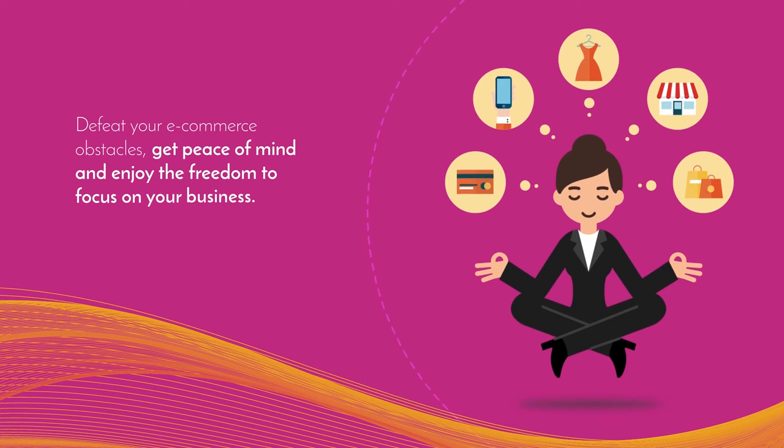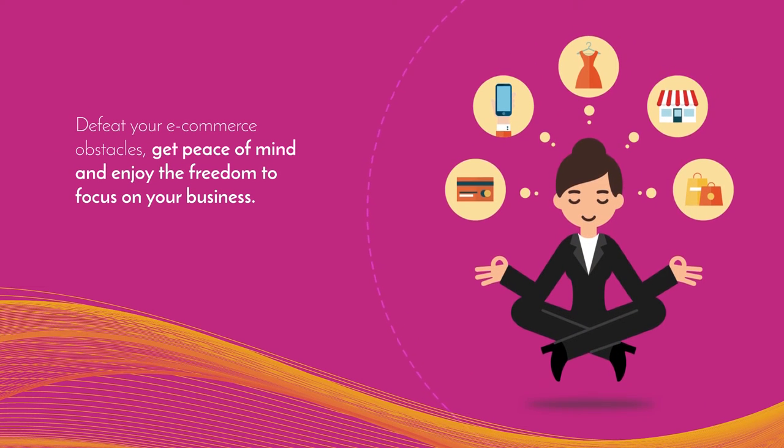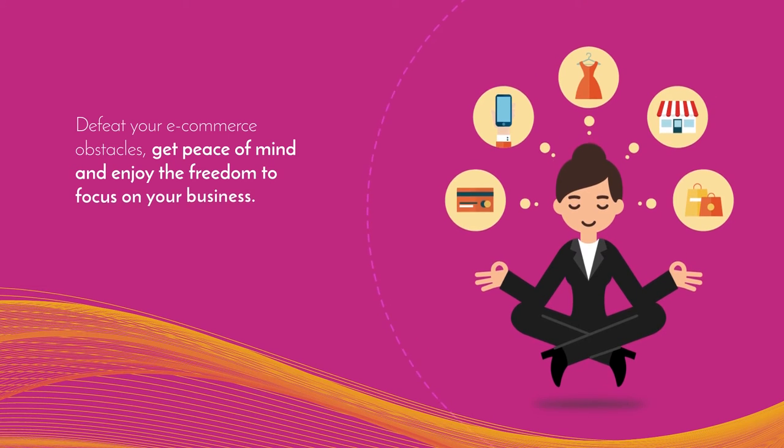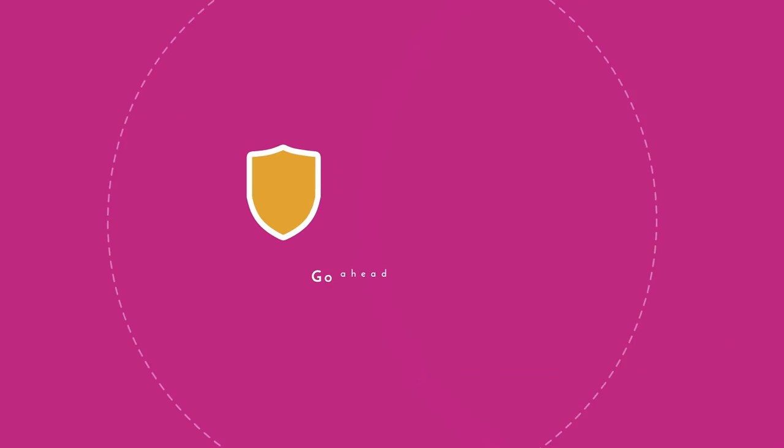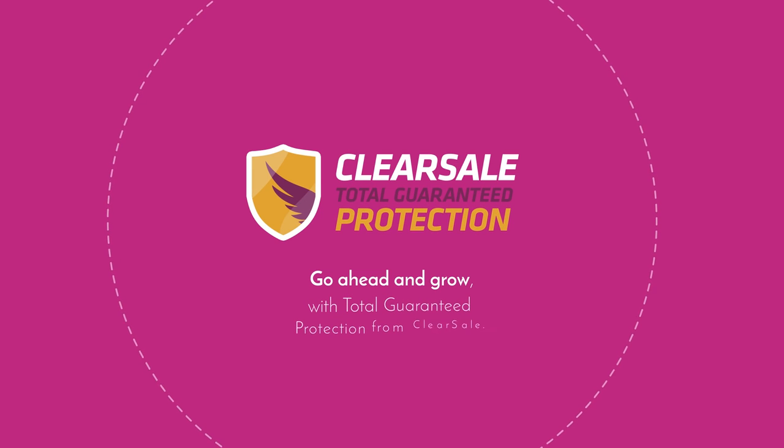Defeat your e-commerce obstacles. Get peace of mind and enjoy the freedom to focus on your business. Reliable, easy to implement, and easy to scale. You'll quickly discover the value and benefits of Total Guaranteed Protection. Go ahead and grow with Total Guaranteed Protection from Clearsale.